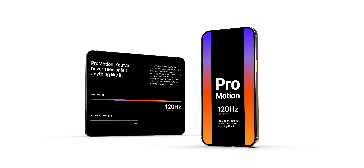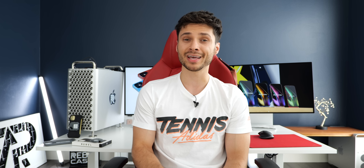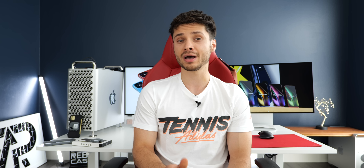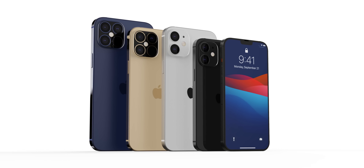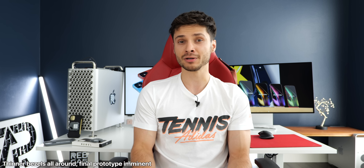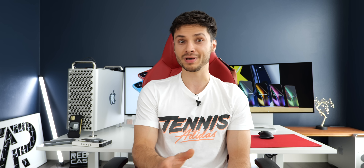Starting with an update on ProMotion — the 120Hz refresh rate display situation. In the last video we learned it wouldn't be happening. Max Weinbach is now confirming that the iPhones will ship, at least the Pro models, with a 120Hz capable display, but it will be deactivated, and it's very unlikely Apple will change that before launch. So 120Hz is essentially dead for this year's iPhone. Weinbach also says the iPhone 12 Pro bezels will be thinner than the standard iPhone 12, and both will be thinner than last year's iPhone 11. Final prototypes are expected to be available this month.